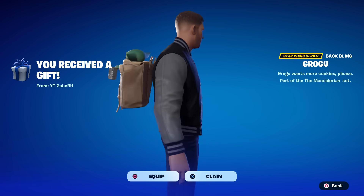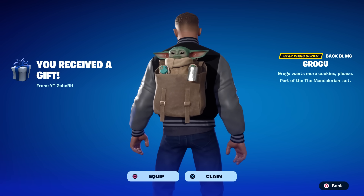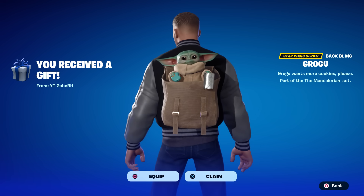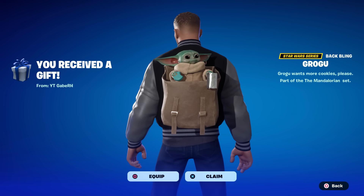I did see some people say they couldn't see these items in the shop — just reset your game. That's what I had to do; they weren't there the first time I reset. As you can see, they must be out right now, so let's go take a look.